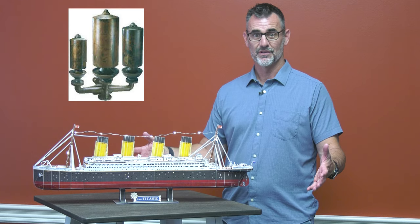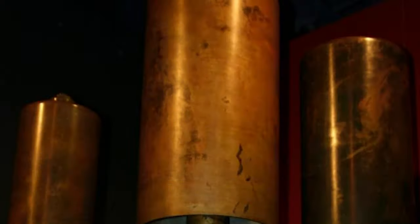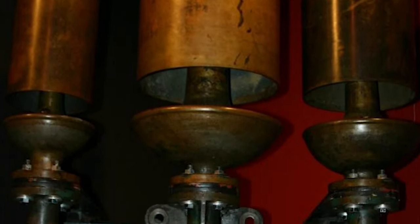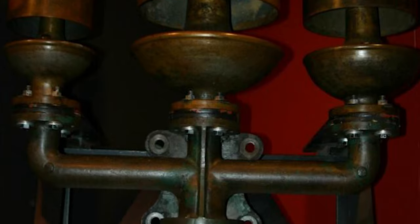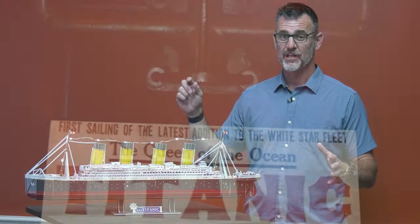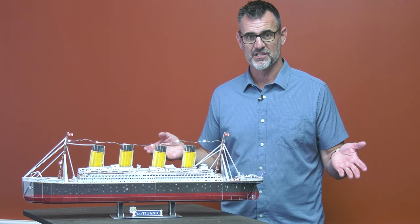Steam whistles. The Titanic had the largest set of steam whistles built at the time — 750 pounds per whistle. It took about three whistles to make the complete set that were mounted on the Titanic. They were four feet tall and you could hear them like 11 miles away, and of course we're talking about them because they were powered by steam.